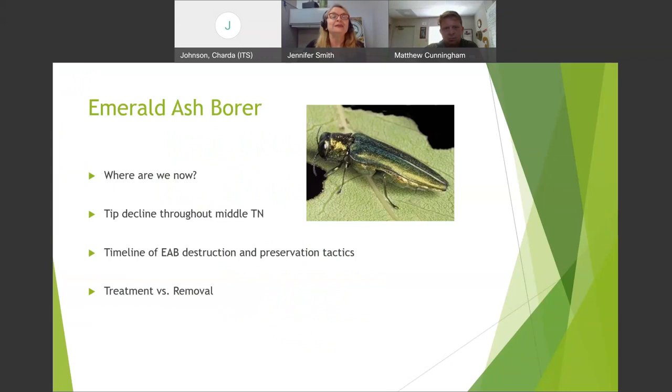Matthew, the emerald ash borer — before I turn it over to you, we have an estimated 1.6 million ash trees in Davidson County. Those are native trees, and unless they're treated, they will die.